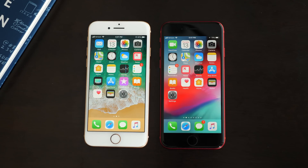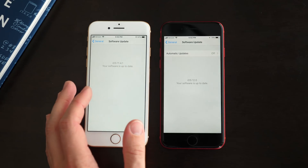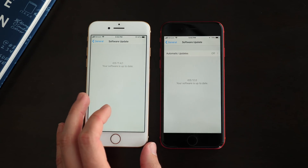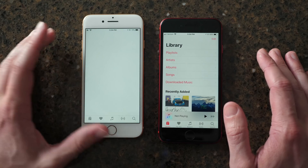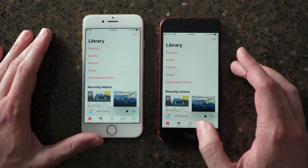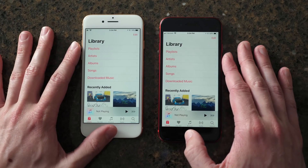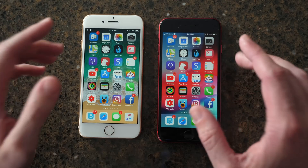Yo guys, it's Sam, and today I want to do a final speed test between iOS 11.4.1 here on the left and iOS 12.0 here on the right. In my last speed test, I found out that iOS 12 beta 1 was actually faster than the public release, the shipping version of iOS 11. A few months have gone by, we're now on iOS 11.4.1 and the iOS 12 GM. So is iOS 12 still faster?